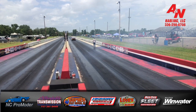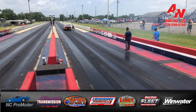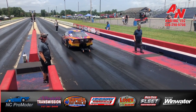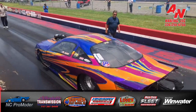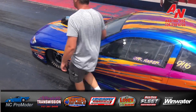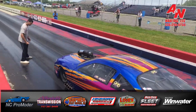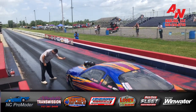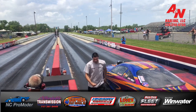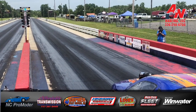Home of Pro Mod Racer. I'm ready for 45.